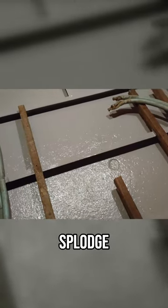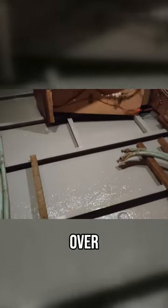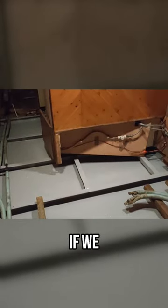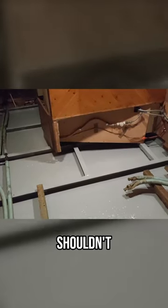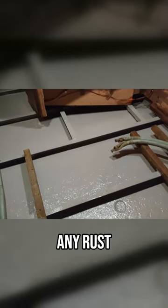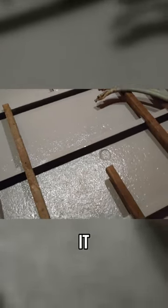There we go — a nice fixed splodge of two-pack epoxy over our aquaseal. If we keep on top of our water situation down here in the bilges, there shouldn't be any real reason for any rust to get into the steel underneath it.